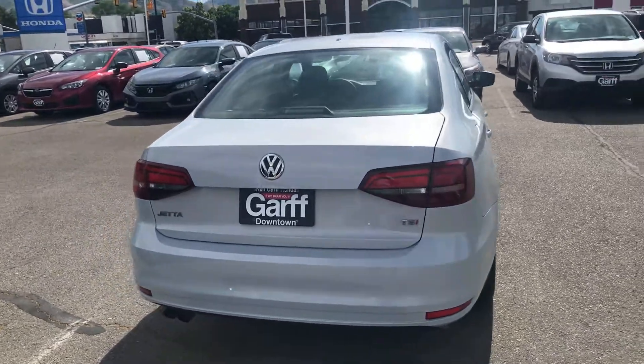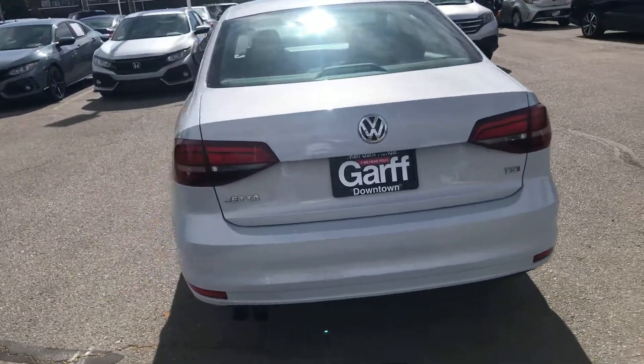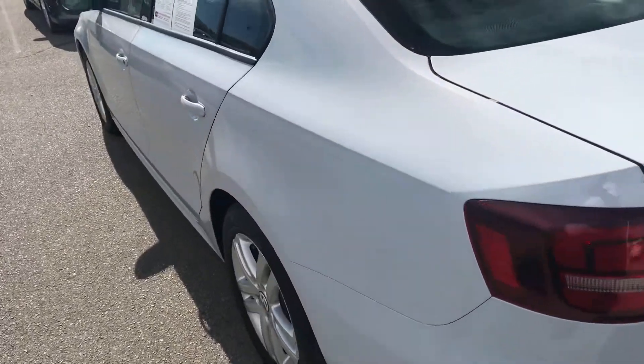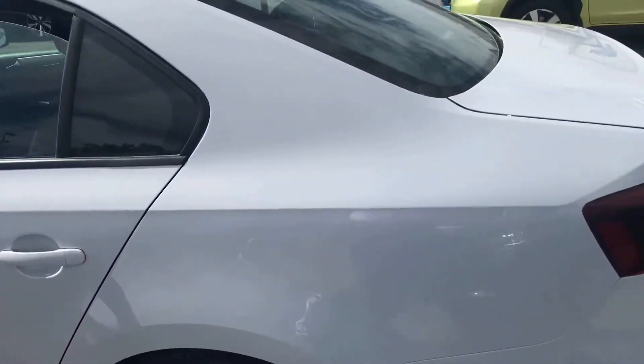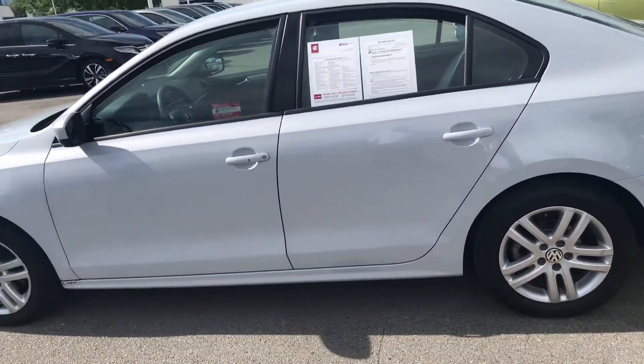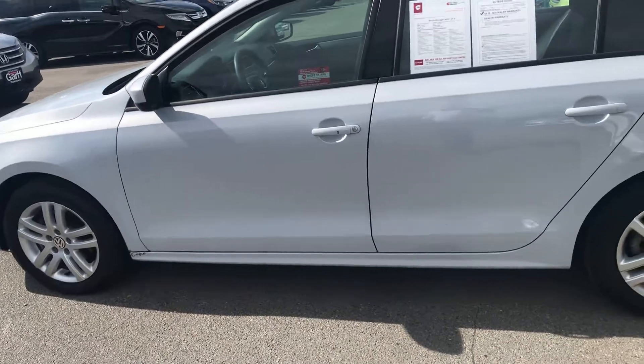It seems like it's in pretty dang good shape. It has a backup camera. For a 2018 with 21,000 miles, I'd say it's in fairly good condition.